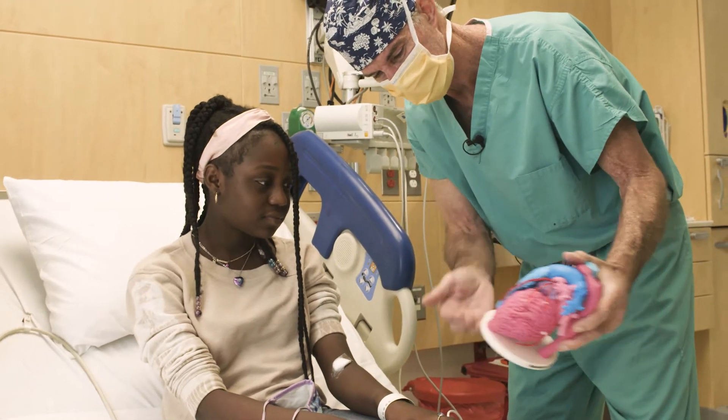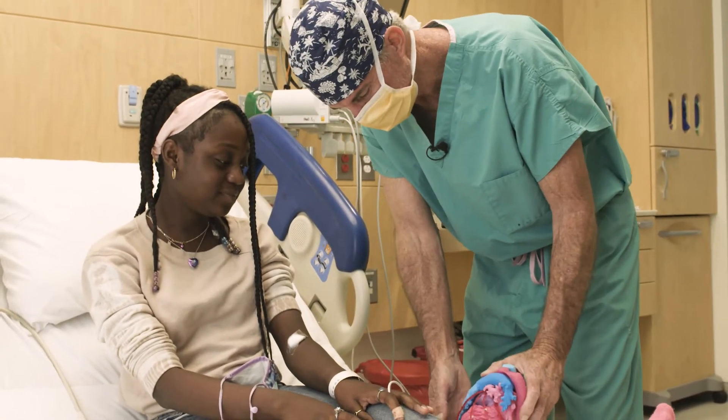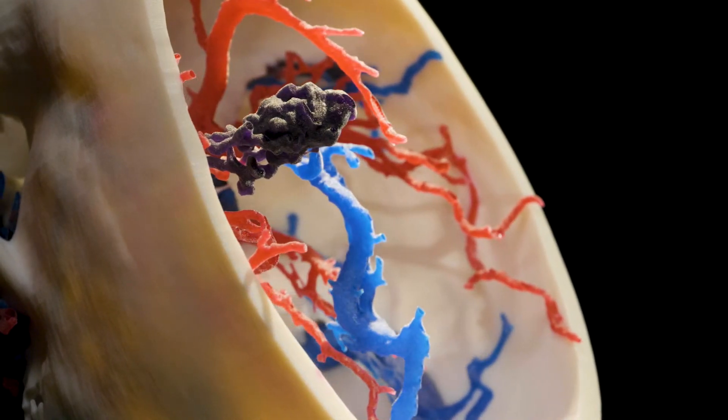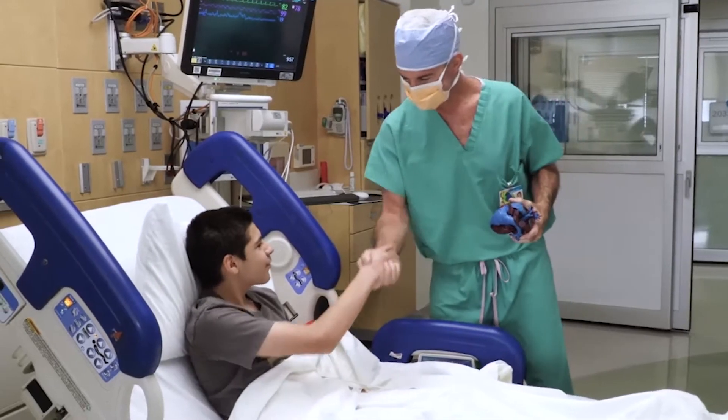Each heart that we've printed so far we've used for surgical planning — to not only visualize anatomy in a completely different way, but also to rehearse operations, to actually be able to touch children's hearts, to cut and sew children's hearts and tracheas and bones before we actually operate on the child. And it's a routine part of our workflow.